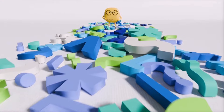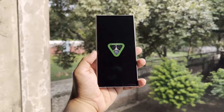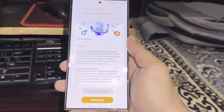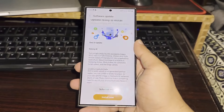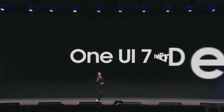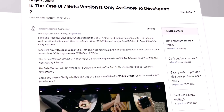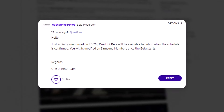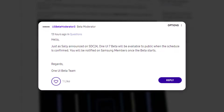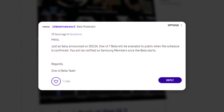The One UI 7.0 beta program will be open to both developers and regular users, as initially anticipated. Some Samsung fans expressed concern when, after the first official teaser at the Samsung Developer Conference SDC24 last week, the company only confirmed the beta for developers. However, that's not the case — a moderator on Samsung US community forums has confirmed that the public will indeed have access to the One UI 7.0 beta program.